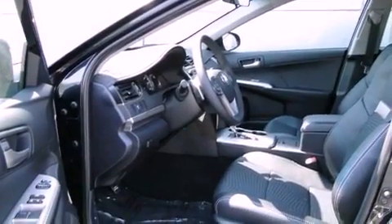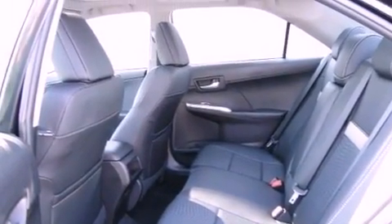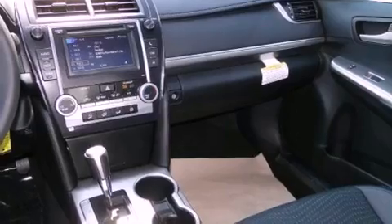Air conditioning, cruise control, heated side view mirrors, a CD player, fog lamps, a traction control system, side curtain airbags, rear seat child-proof door locks, a keyless entry system and an anti-theft protection system.